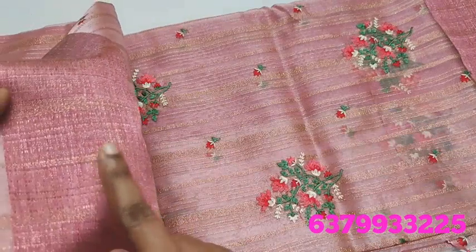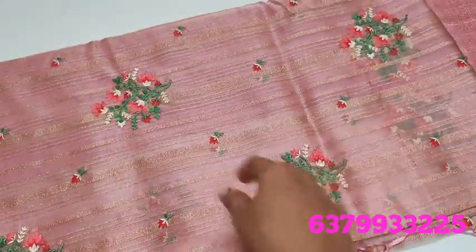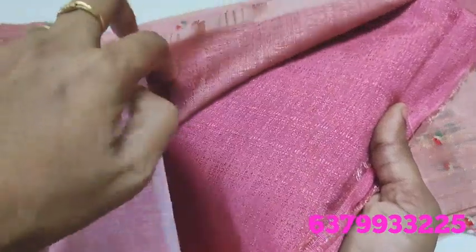There are two-sided borders. The material is an organza type. You can see the blouse and the border — there is a blouse included.